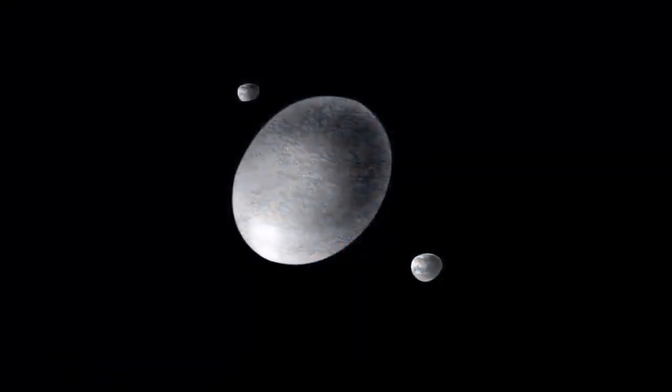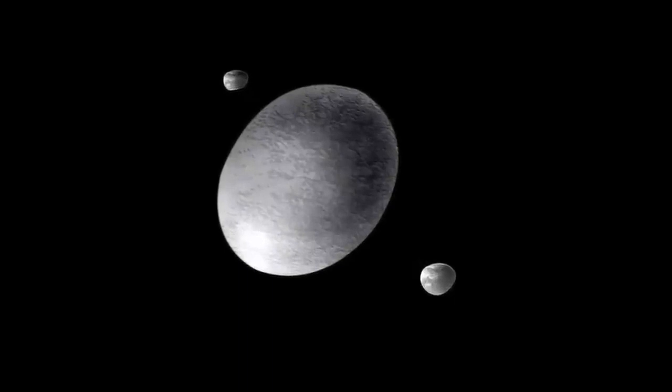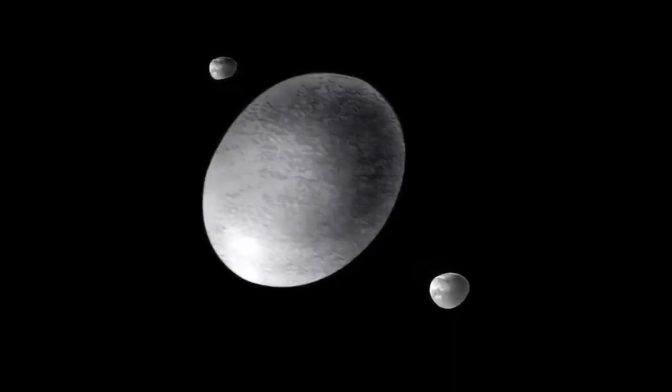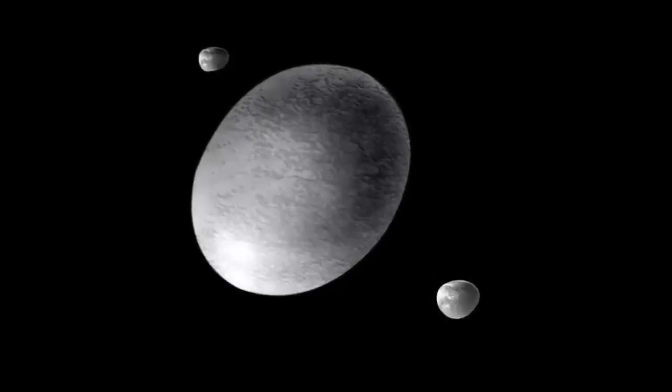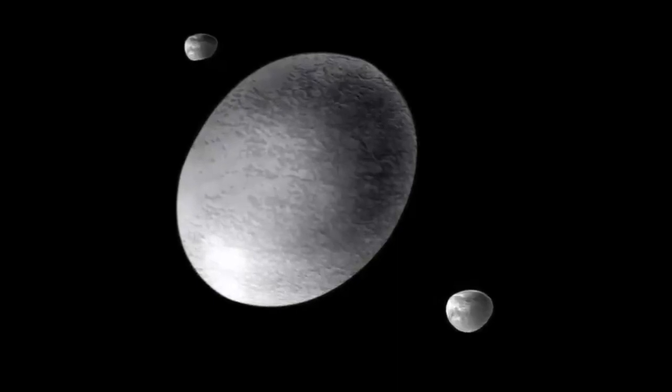However, the Earth is only slightly deformed compared to other celestial bodies that suffer more strongly from the effect of rotation — like Haumea, a dwarf planet that is beyond the orbit of Neptune in the Kuiper Belt. Its deformation is such that its biggest axis is twice as long as the smallest. It is literally a giant rugby ball.